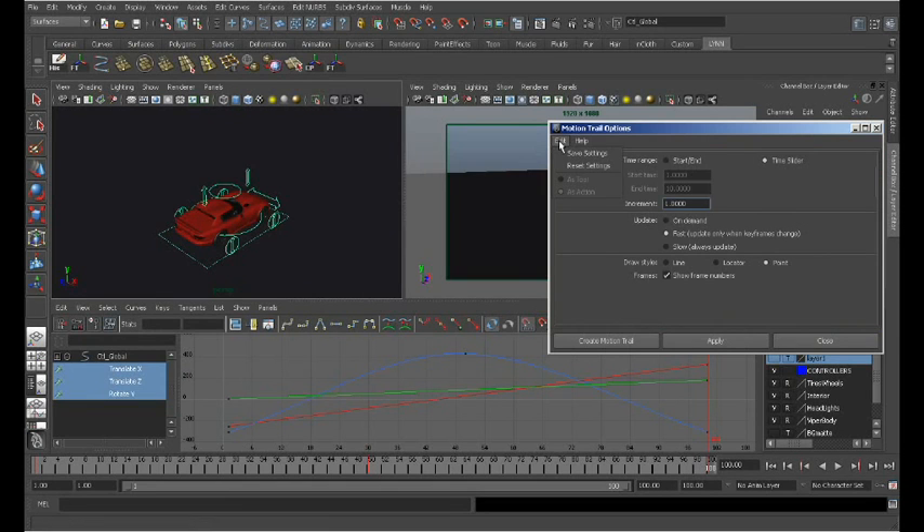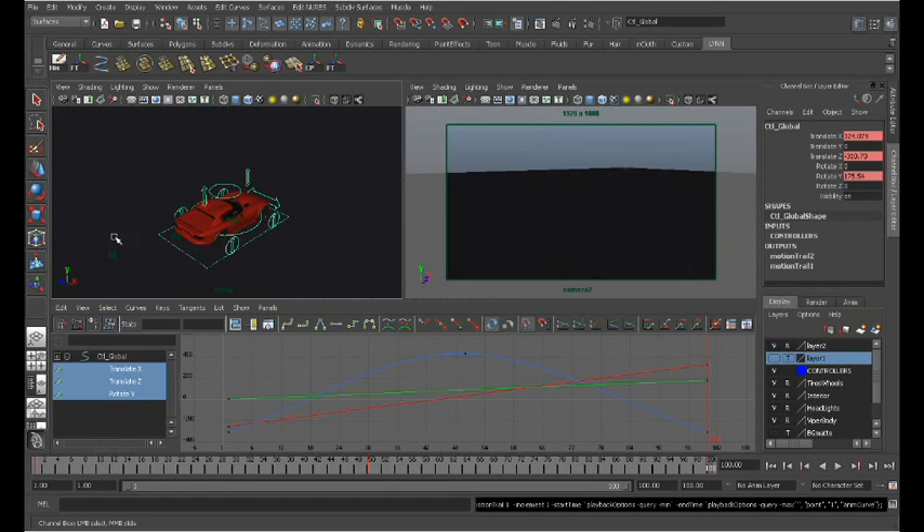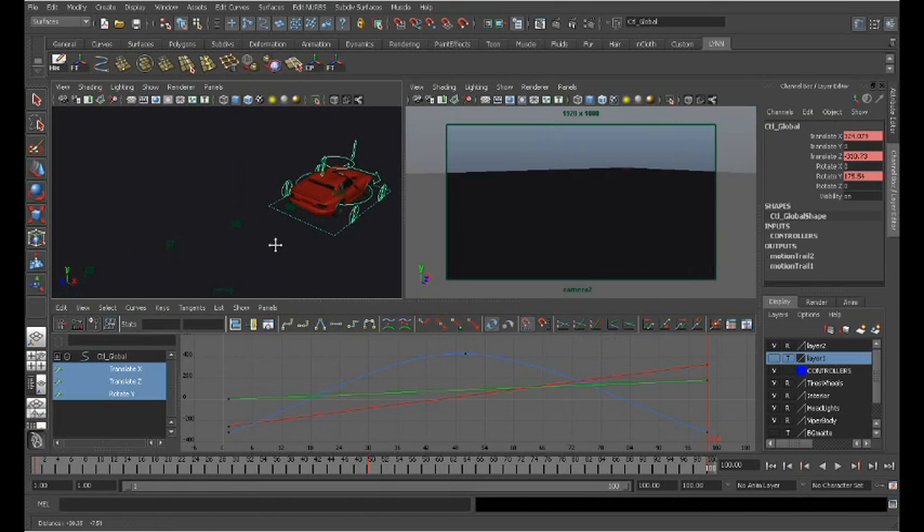Let's check our options. Under Edit, reset settings, and then go ahead and say Create Motion Trail. You can see that it's dropped numbers out here.